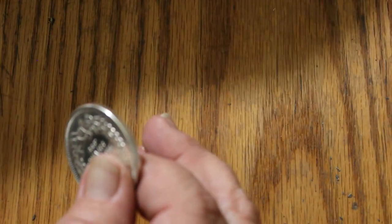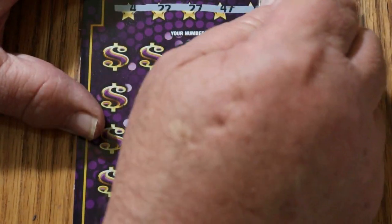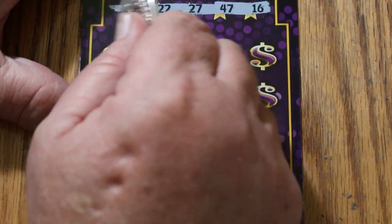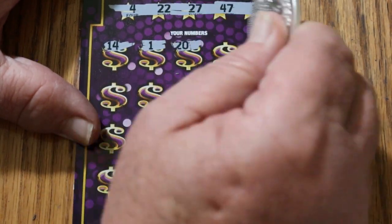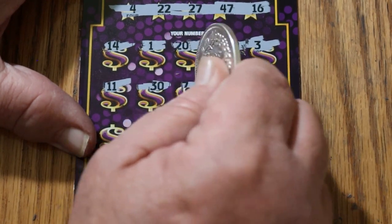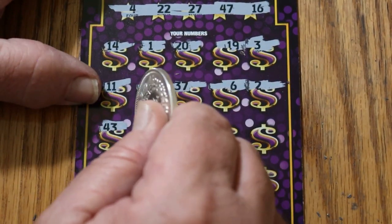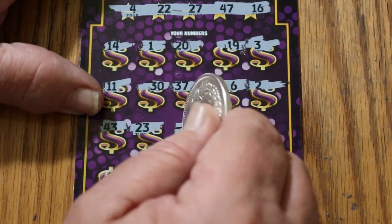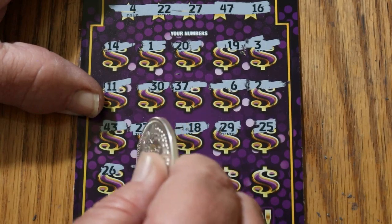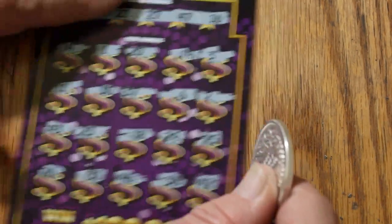Final ticket of the session. Numbers are 4, 22, 27, 47, and 16. Then 14, 1, 20, 19, 3, 11, 30, 37, number 6, number 2, 43, 23, 18, 29, 25, 26, 31, 46, 36, and in the corner 42. Nothing on those last few.